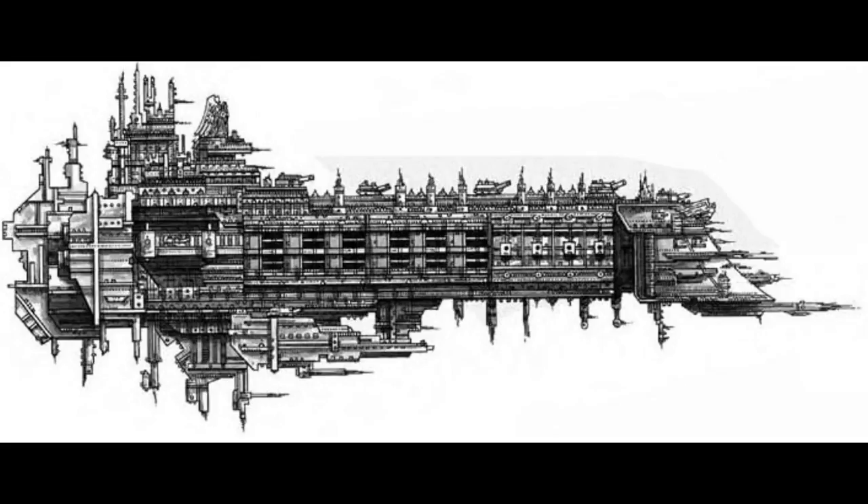The Imperial Navy employs three main classes of battleship: the Emperor, which can carry an immense amount of attack craft in addition to its normal weapons; the Victory, known for its heavy lance batteries; and the Retribution, which is noted for its powerful broadside firepower and its large number of torpedo tubes.